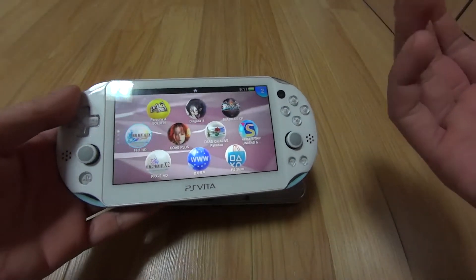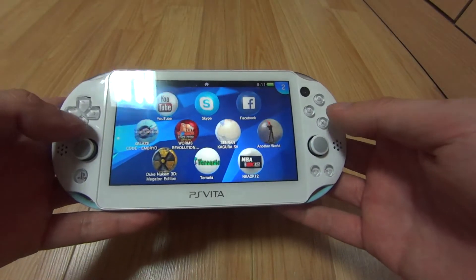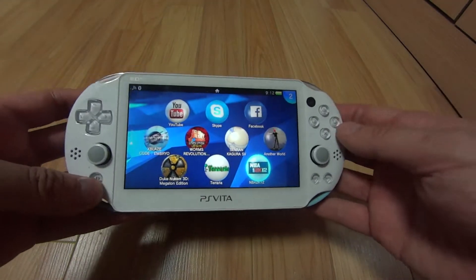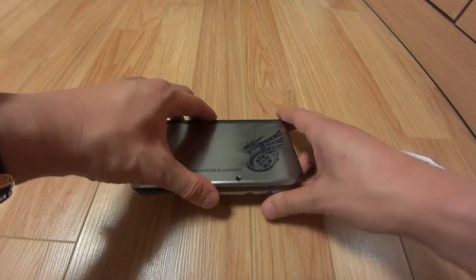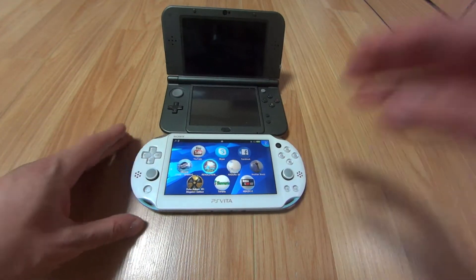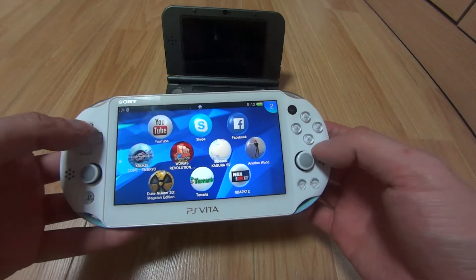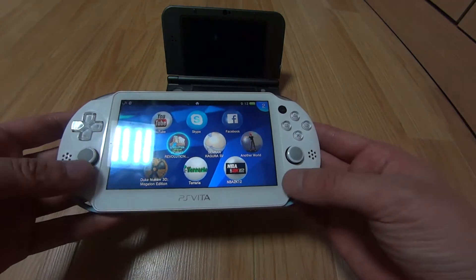The PS Vita is better at playing Japanese RPGs and indie games, and it has a better screen than the new Nintendo 3DS in my opinion — the colors are really sharp. Even though this is the LCD and not the old OLED screen, the screen is still better. Opening them up, you can compare the screen sizes. The PS Vita Slim, even though it has one screen versus the Nintendo 3DS's two, has a wider display and higher resolution. The screen and the sound are both nicer on the PS Vita.